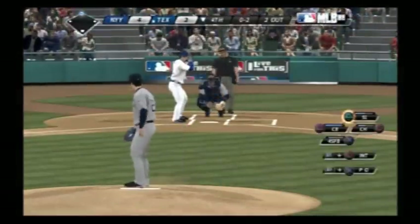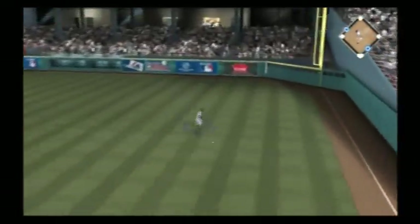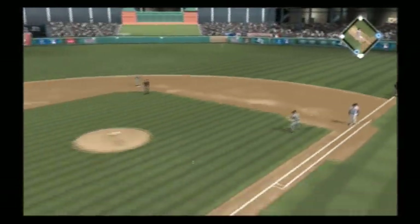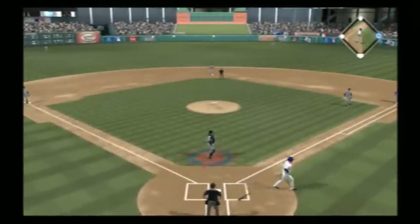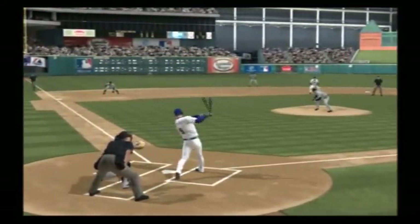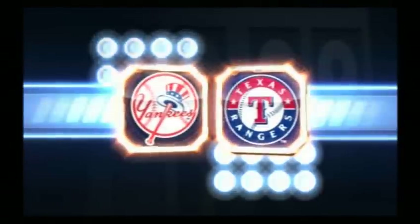Runner in scoring position at second with two down. A swing as he pulls this one into right, and that drops in front of Damon — a base hit. And not in time as the run scores. That is a great at-bat there. Not only do you wind up with a knock, but you make the pitcher use a lot of energy and effort to do it.